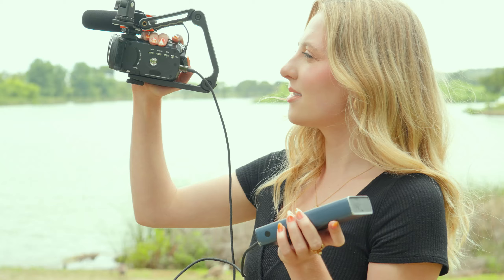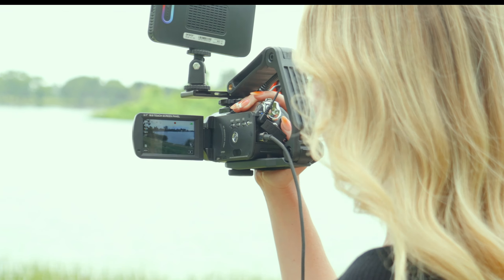This camera supports recording while charging, ensuring you won't miss any exciting shots due to a depleted battery.